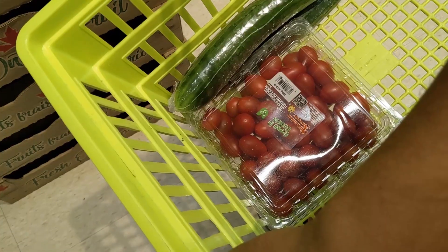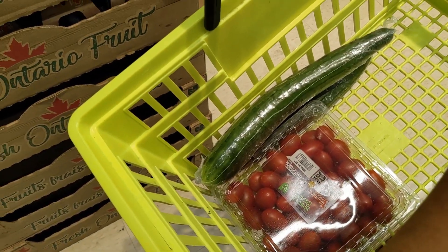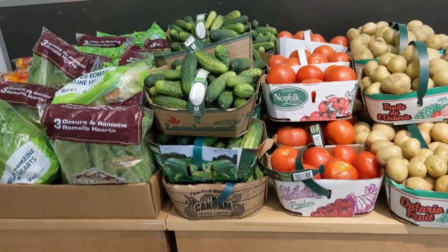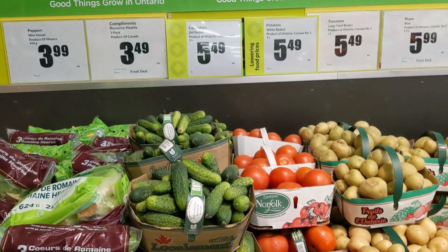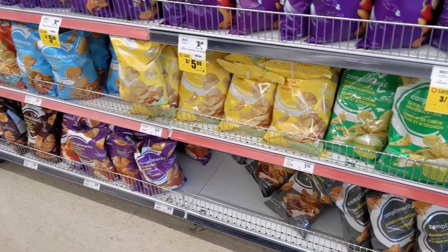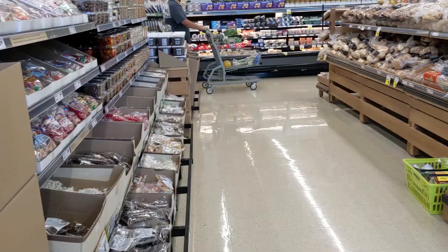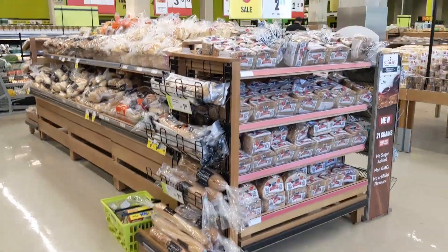Decided to go over to the Fresh Go. Wanted to get some cucumbers and tomatoes. I was thinking of getting these Ontario cucumbers so I could make pickles, but then I looked up how to make pickles and it seemed like a lot to do, so I'm not gonna make pickles.